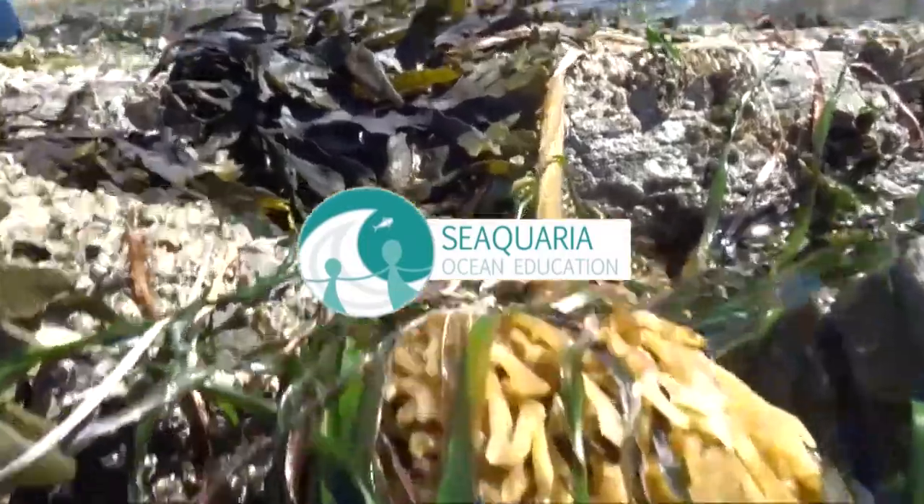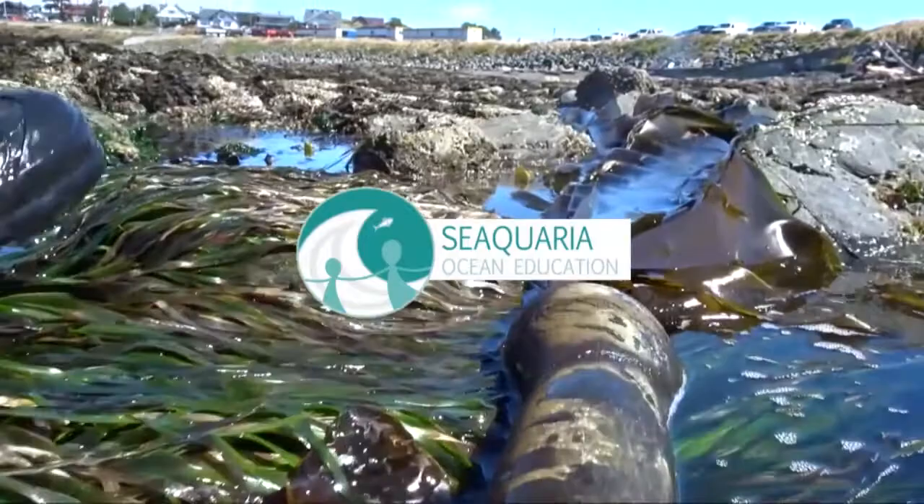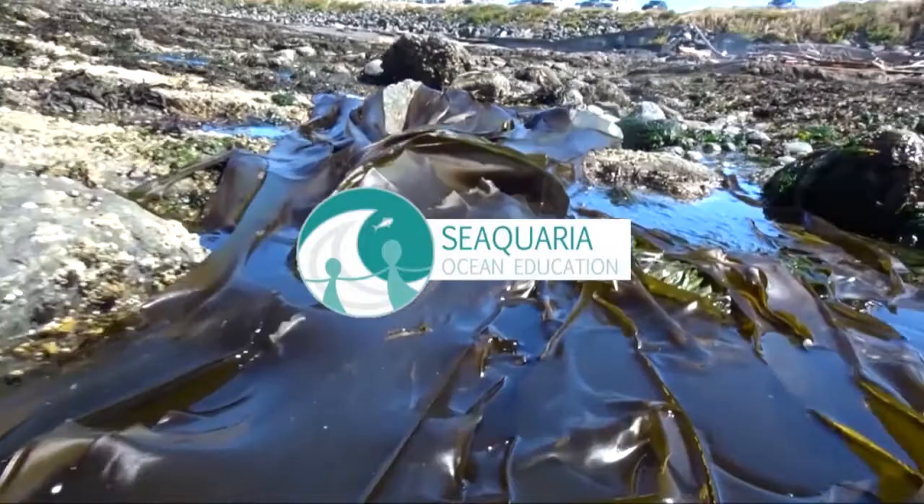Welcome to Sequaria Ocean Education, a Canadian nonprofit educating youth about Pacific Northwest aquatic ecosystems. Each video, we explore the amazing intertidal life of the Salish Sea. Join us as we try new activities, speak with experts in the field, and learn about what's in our ocean backyard on southern Vancouver Island. Enjoy today's video!